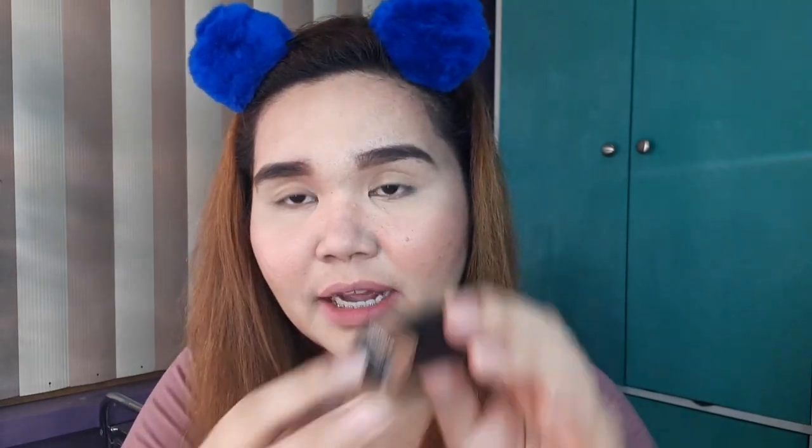Next shade is Caramello. I love it! Parang wala akong ganitong nude brown na siya. It's very creamy and ang ganda niya. Bagay ito sa morena, bagay ito sa maputi — so okay na okay siya.